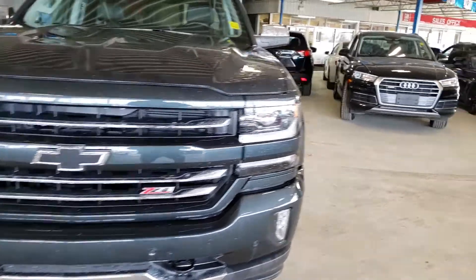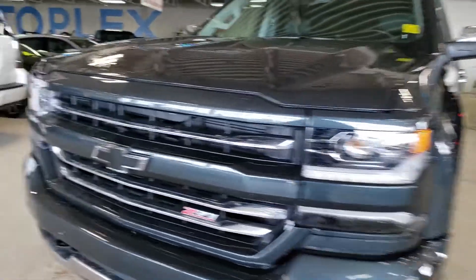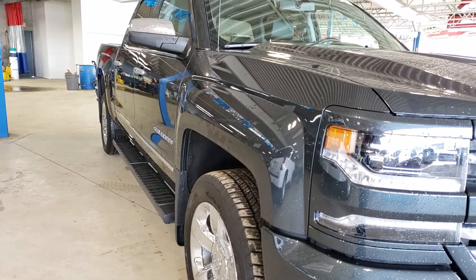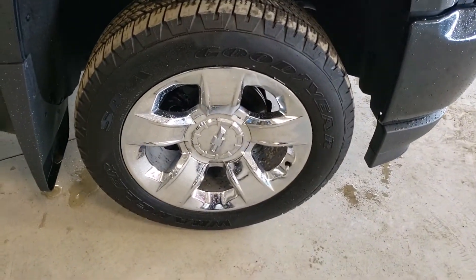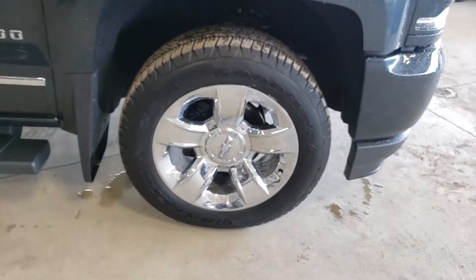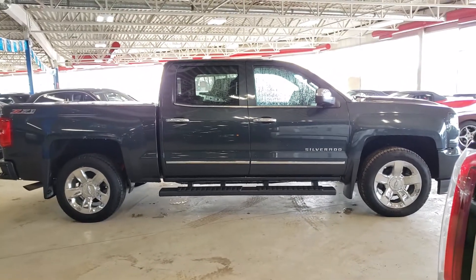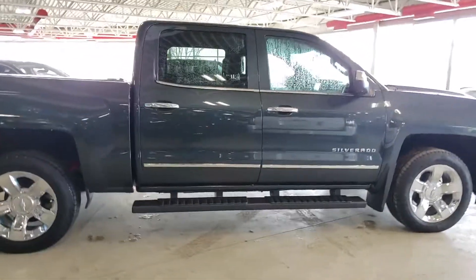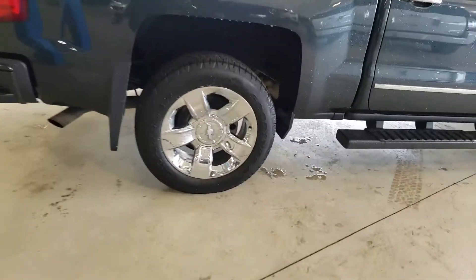No dings or dents that I can see along the side body panels — that's definitely a good sign. Checking the other side, very good shape as well, just that nice gloss paint with no bumps. There are also very nice 20-inch chrome rims with lots of life left on the tires, and the rims are in great shape, not curbed or anything like that.